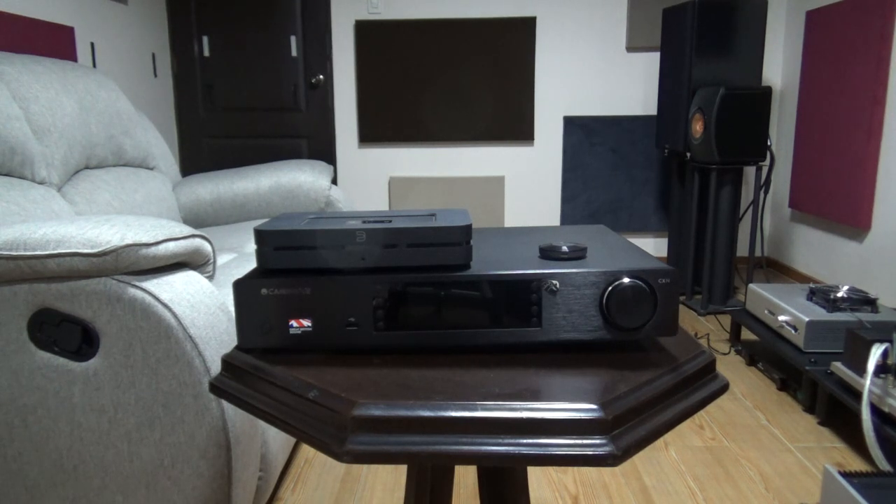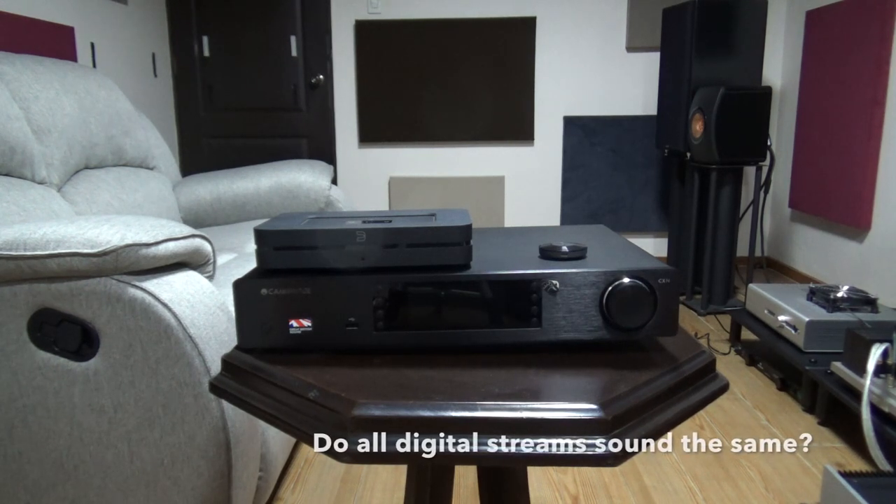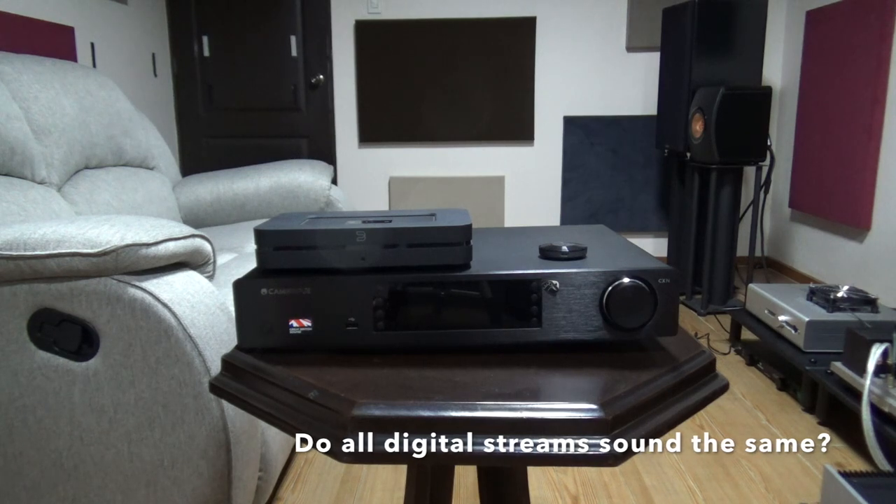Hi guys, this is the AudioFool, and for today we're going to quickly discuss streamers and their digital output sound quality.